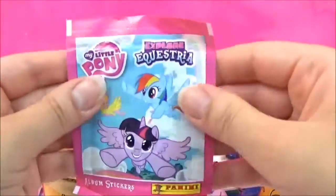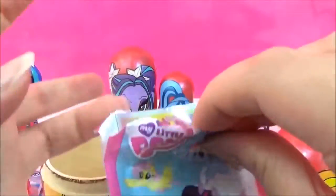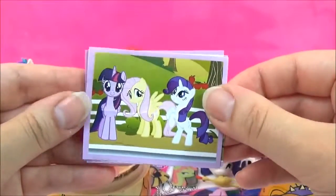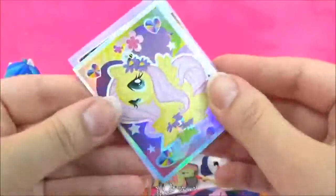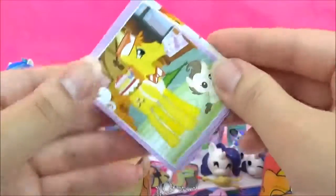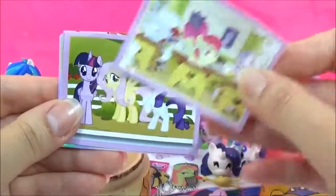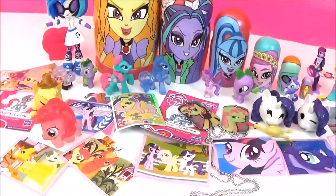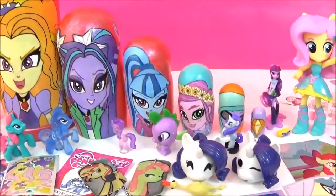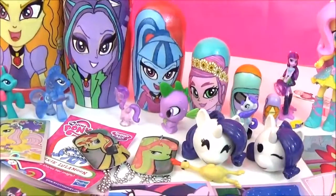The last prize are these Explore Equestria stickers! Let's try to get some good ones! I love this one — it's super cute! Those are awesome as well! Alright guys, here are all the awesome surprises in the Dazzlings Nesting Dolls! Please let me know if you have any other suggestions, and if you like this video please give it a big thumbs up! Take care! Bye!